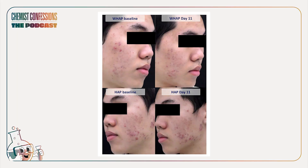This study is important because we're not talking about a whole regimen — no BPO, salicylic acid, or anything else. This is truly just looking at what these patches do on their own. The study included before-and-after photos. In the hydrocolloid-only group, if you cover the caption, I honestly don't think I could tell you which is before and which is after.